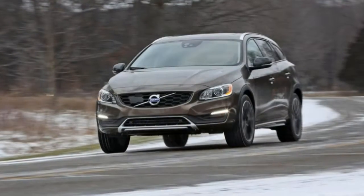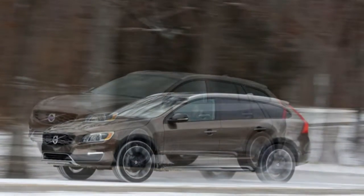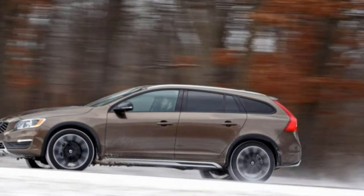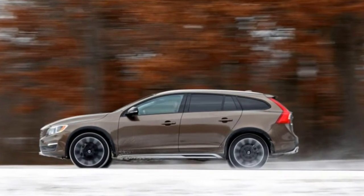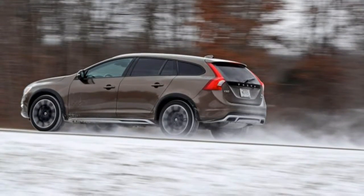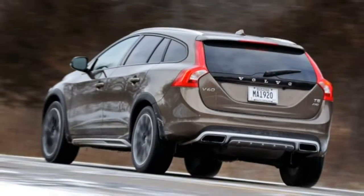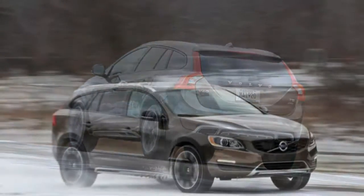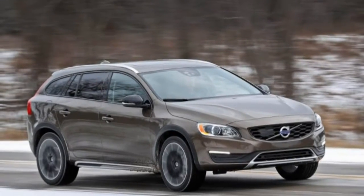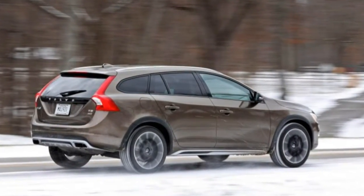On our test car, those safety features came with a $3,850 Platinum trim package, which, in addition to adaptive cruise control, lane-keeping function, automatic high-beam control, and xenon headlights that turn with the front wheels, also added luxury upgrades such as a Harman Kardon audio system, a proximity key, and a HomeLink garage door opener. Blind-spot monitoring is part of a separate $925 option group that includes front and rear parking sensors. Heated seats are also optional — part of a $1,550 bundle that includes a heated steering wheel, heated outboard rear seats, and built-in child booster seats.